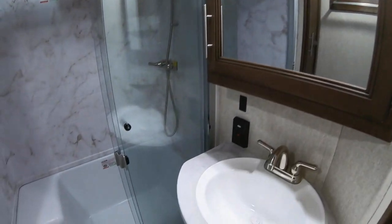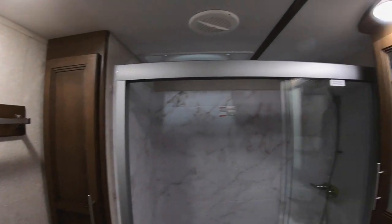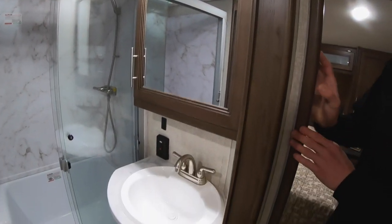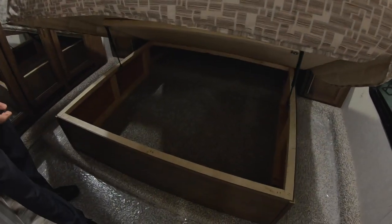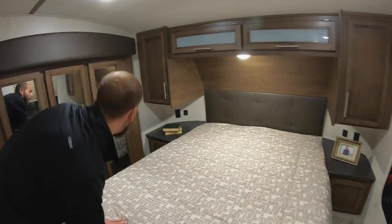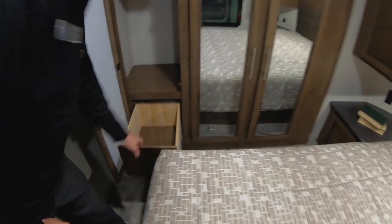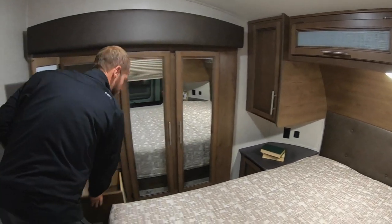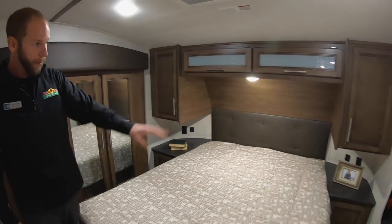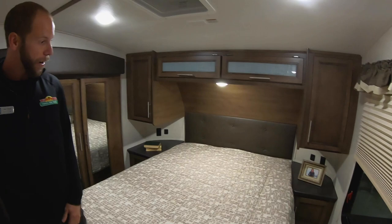Giant bathroom, big shower with sliding glass doors, all LED lights in here too. Big sink and vanity — a lot of products will have a tiny little sink where you can hardly get down to it and have to use a Dixie cup to rinse. Storage in the bed, wardrobe slide with some drawers hidden in it, all the way across. In the bed, you also have nightstands on both sides, plug-ins on both sides, USB ports on both sides, and a bunch of storage around the bedroom as well.